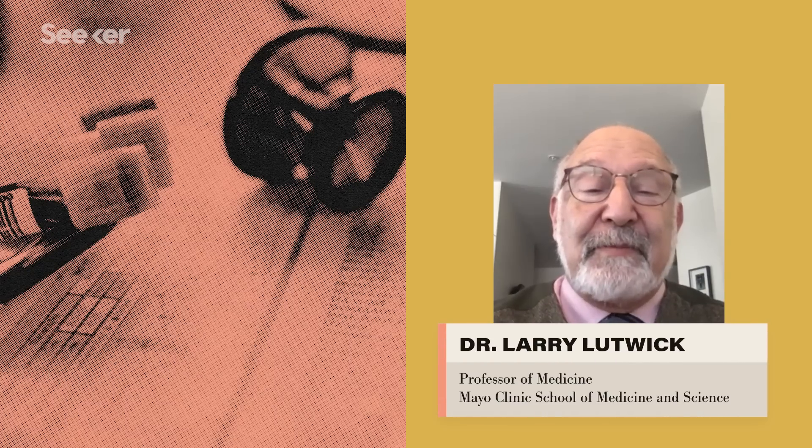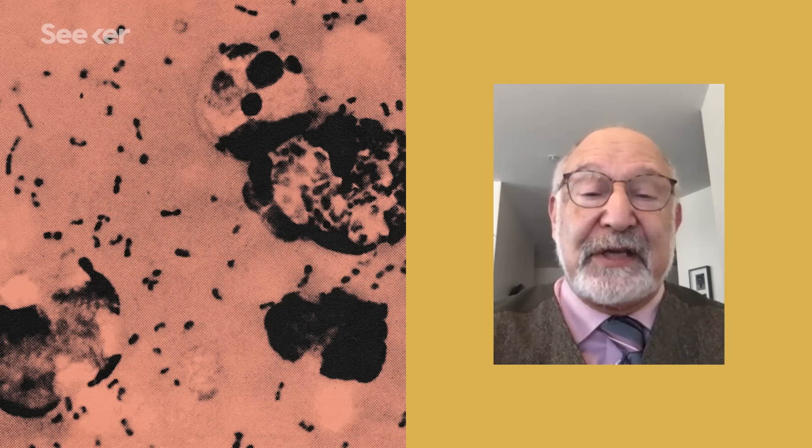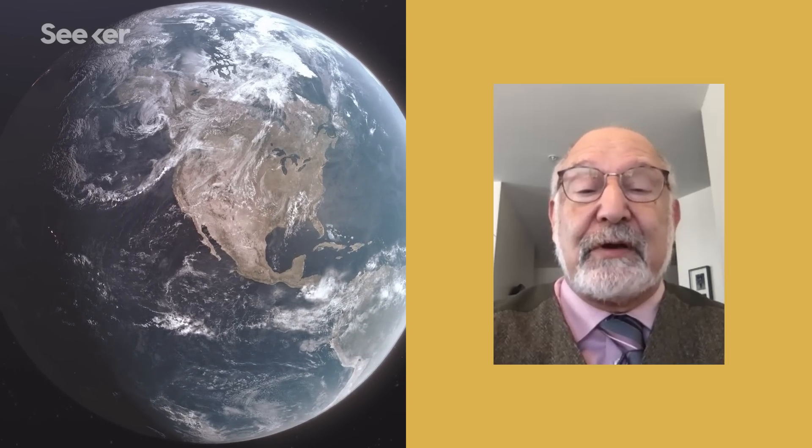Hi, my name is Larry Lutwick. I'm a professor of medicine at the Mayo Clinic School for Medicine and Science. My interest in plague comes from my work with the Program for Monitoring Emerging Diseases, which reports on and studies outbreaks throughout the world.